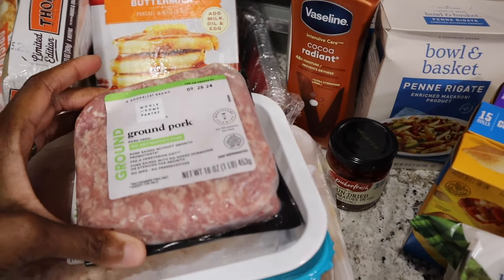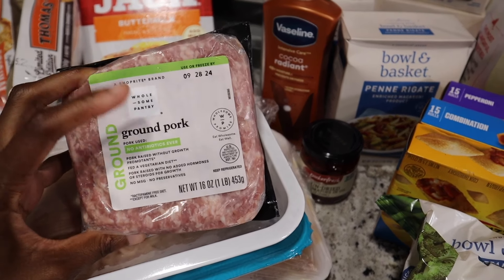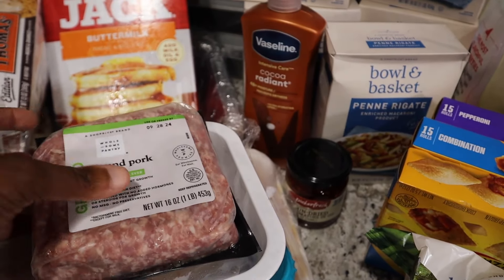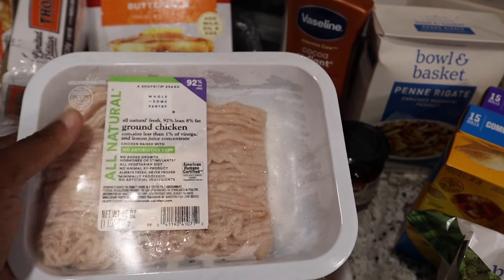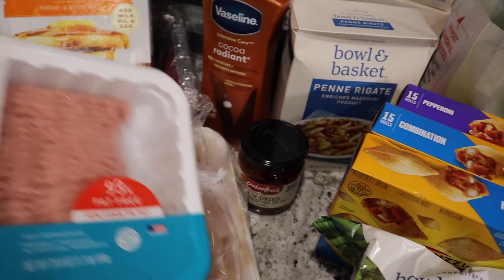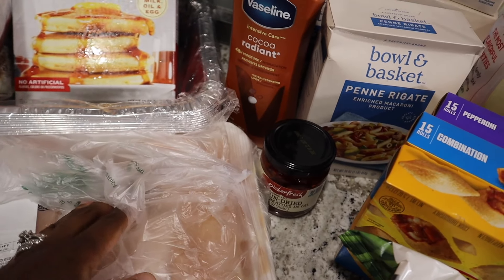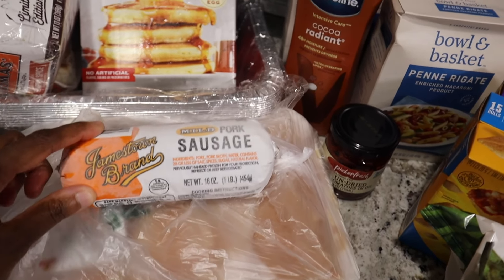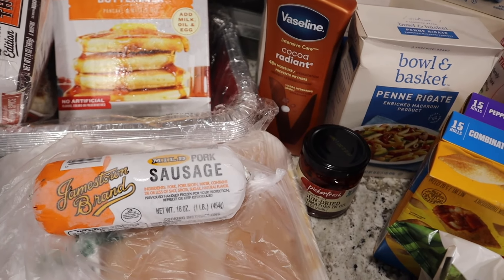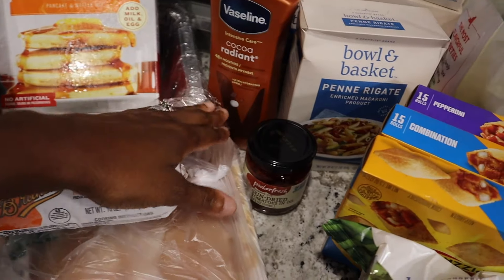They had ground pork, 16 ounce, on sale — I got that. I also got ground chicken, turkey, and some chicken breast. And I picked up some pork sausage because I want to do breakfast burritos to put in the freezer.